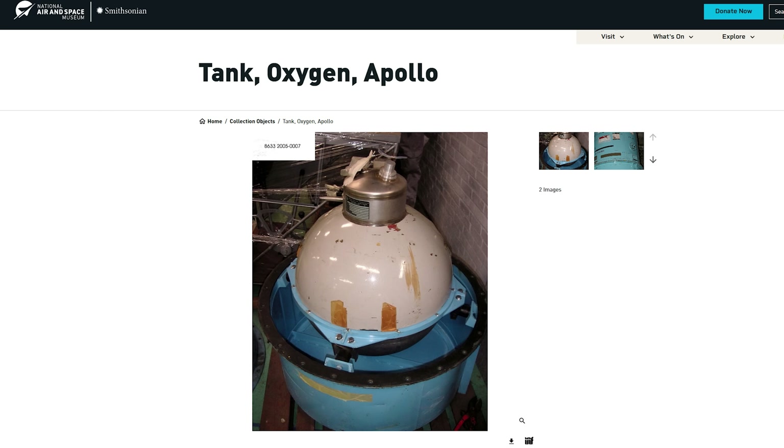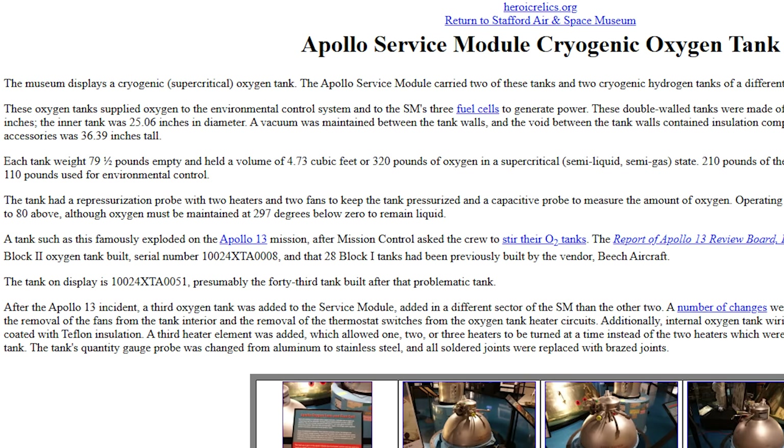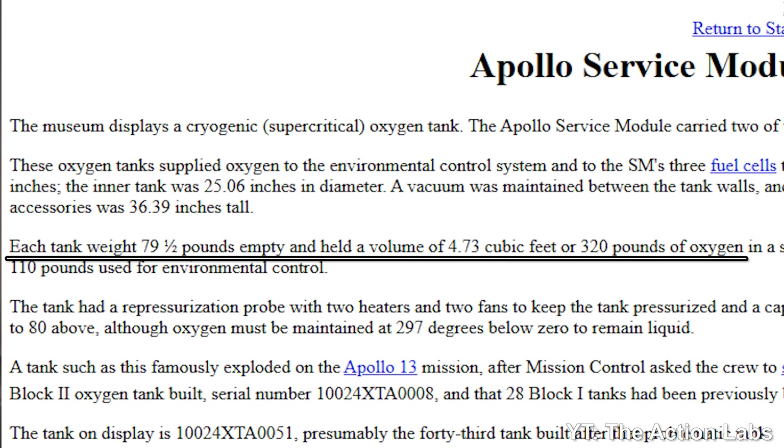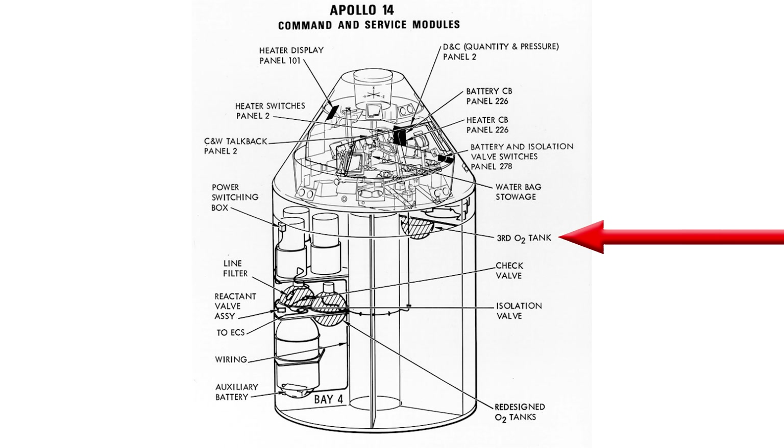Then there's also the state that the oxygen is stored. In scuba tanks it's compressed gas at ambient temperature, about 20 degrees C. The Apollo tanks carried liquid oxygen held at temperatures well below zero. As liquids are more dense than gas, the same volume of storage can hold many more oxygen molecules in liquid form. The Apollo oxygen tanks could carry 320 pounds of liquid oxygen each, and up to Apollo 13 the service module carried two of these tanks for a total of 640 pounds. After the oxygen tank explosion on Apollo 13, subsequent missions carried a third separate tank as a backup, but up to that point we can go with 640 pounds of liquid oxygen.